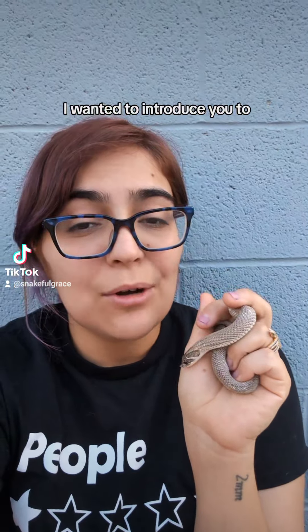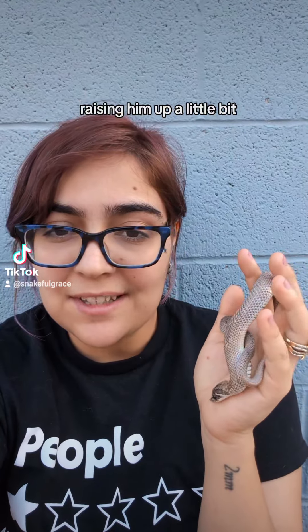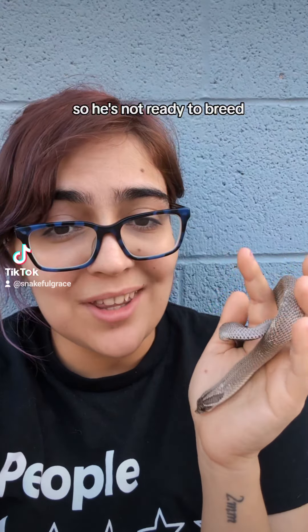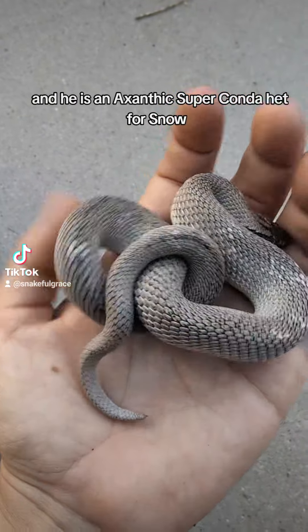Hey guys, I wanted to introduce you to one of our coolest snakes. We're still raising him up a little bit, so he's not ready to breed. This is Danny, and he is an Exanthic Superconda het for snow.